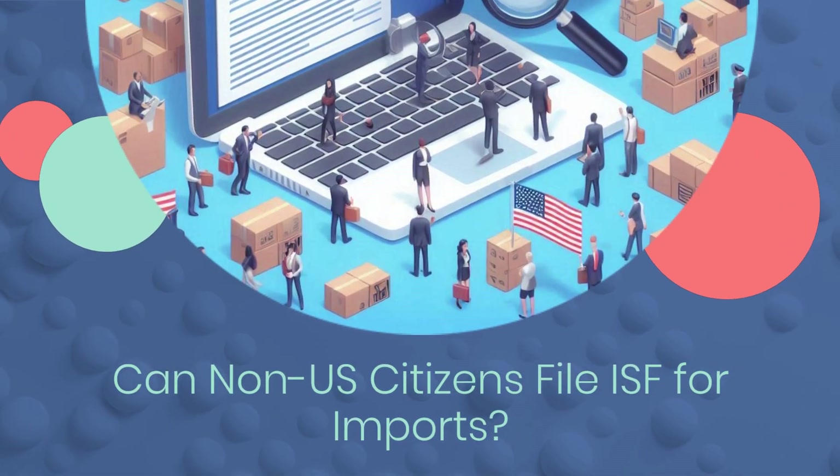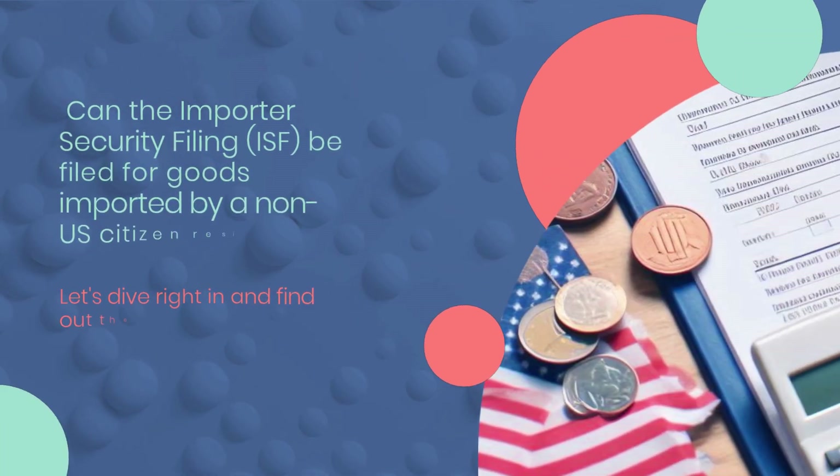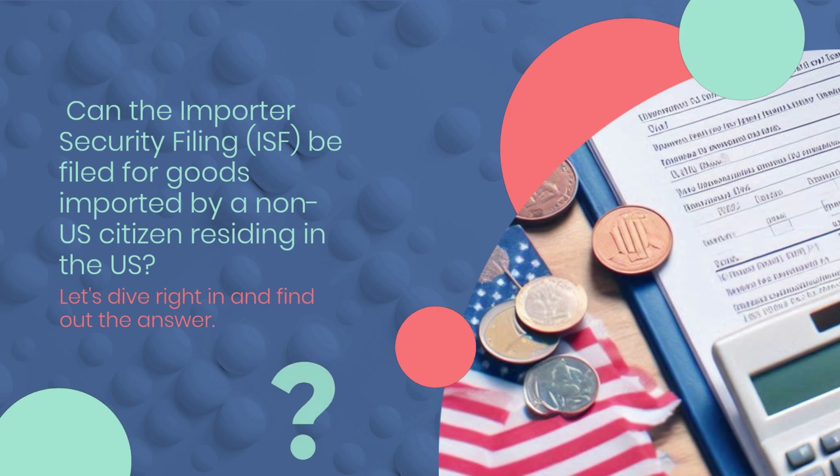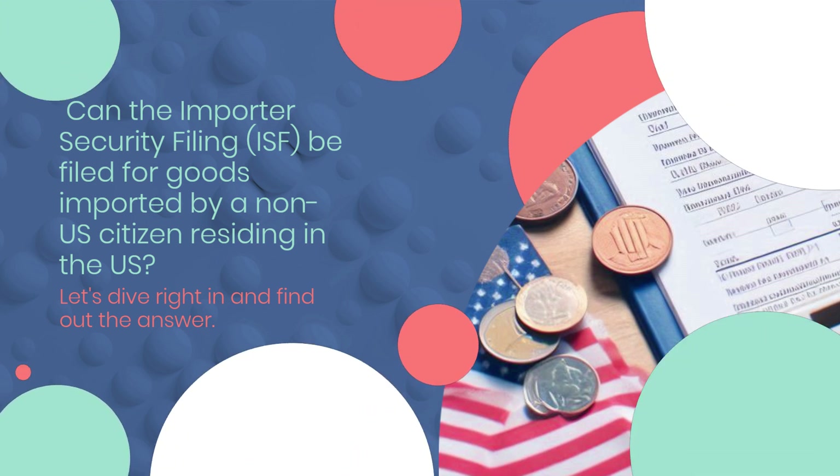Can non-U.S. citizens file ISF for imports? Can the Importer Security Filing, ISF, be filed for goods imported by a non-U.S. citizen residing in the U.S.? Let's dive right in and find out the answer.